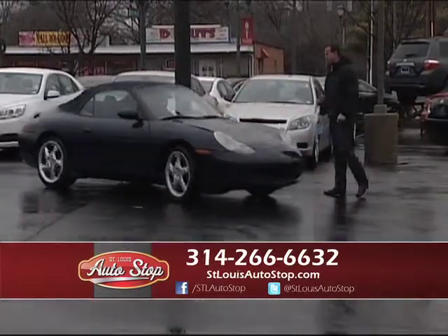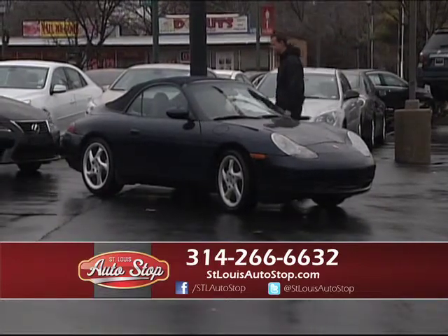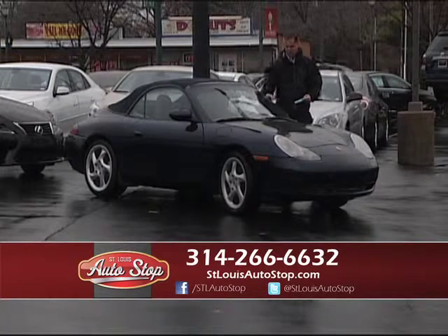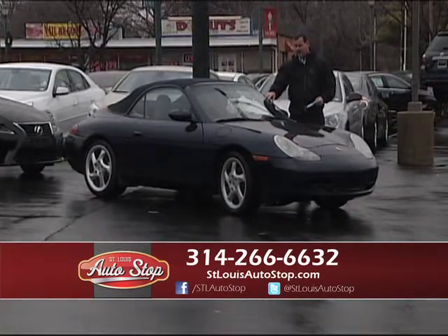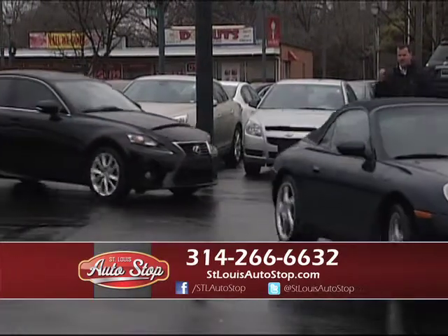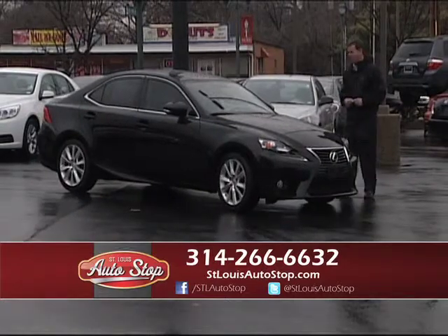Here's a Porsche 911 C4 all-wheel drive Cabriolet that just came in — these are hard to find. It is a convertible with heated leather, super-low miles, and it is all-wheel drive on a 2000 Porsche 911 Cabriolet. That all-wheel drive really helps those cars perform.